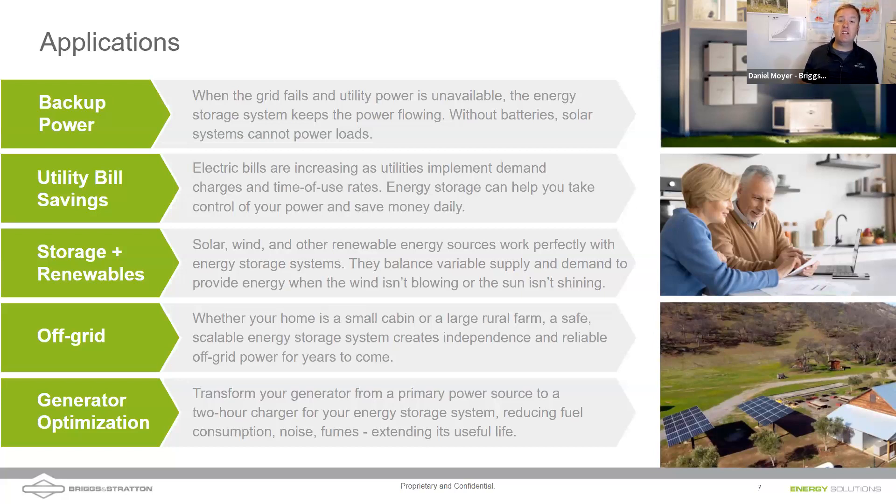Off-grid is where this industry really got started. Daniel began in this industry in 2007 working for a company called Sunfrost making off-grid refrigerators, using old Arco and Sharp solar panels with old Magnum Signs and Schneider/Xantrex equipment. Off-grid is now a smaller part of the market segment but still something Briggs & Stratton supports. They're one of the few energy storage solution providers that warranties equipment for off-grid use. Today's focus is generator optimization.